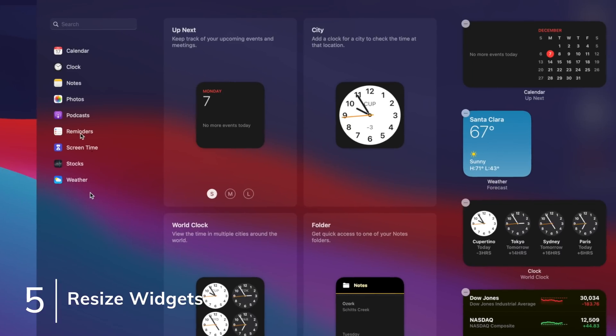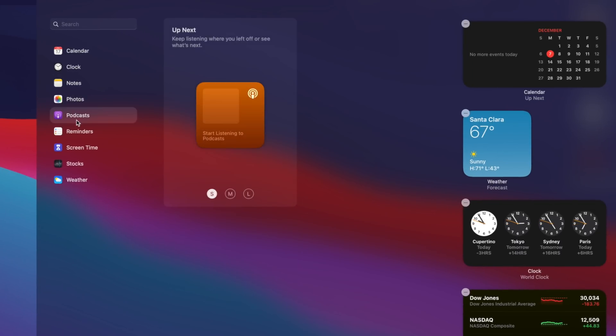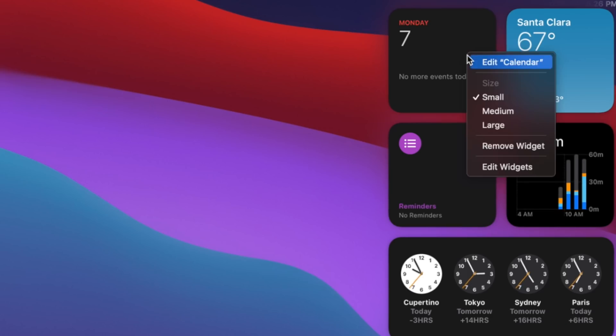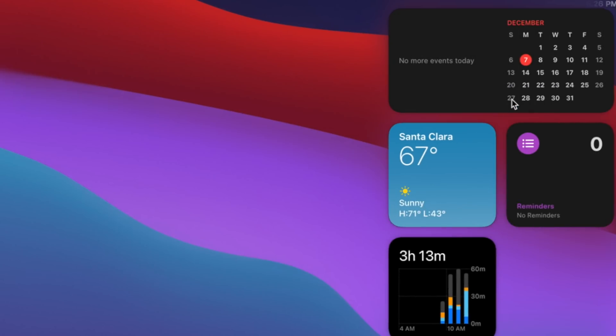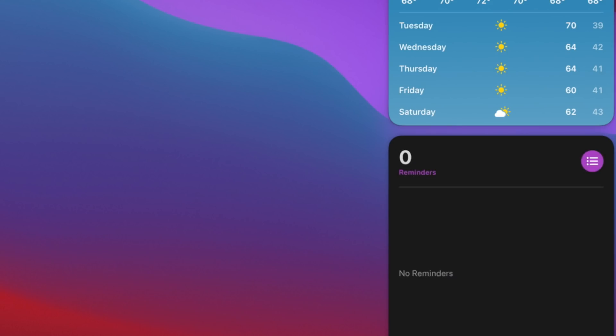The widgets inside of Notification Center have been redesigned, and with the inclusion of new widgets, you'll be happy to know that you don't need to delete or re-add a widget in order to change its size or other options. Just simply right-click on the widget to edit it, and from there you can change the size of that widget quickly and easily, alongside other customization options.